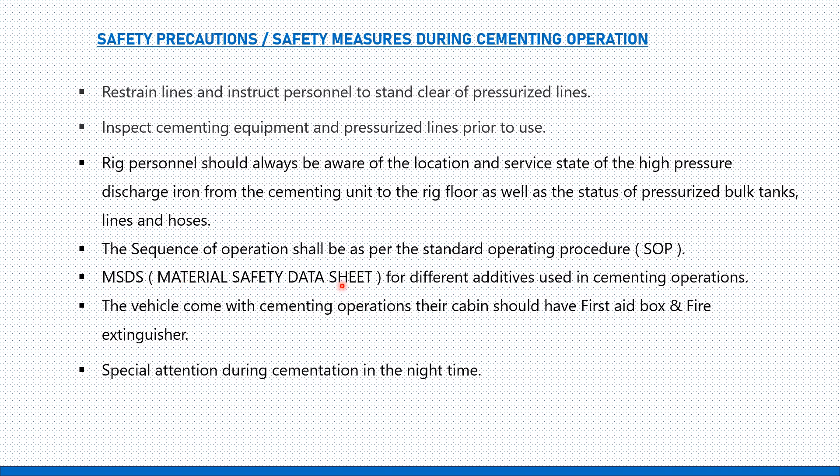The MSDS — now referred to as SDS (Safety Data Sheet) — should be available for all different additives used in cementing operations. Vehicles coming with cementing operations should have a first aid box and fire extinguisher in their cabins, and a daily vehicle inspection checklist should be completed by the driver.